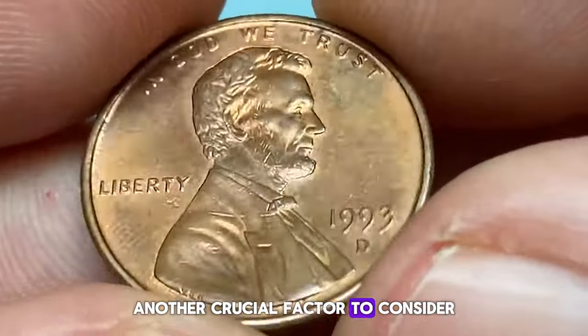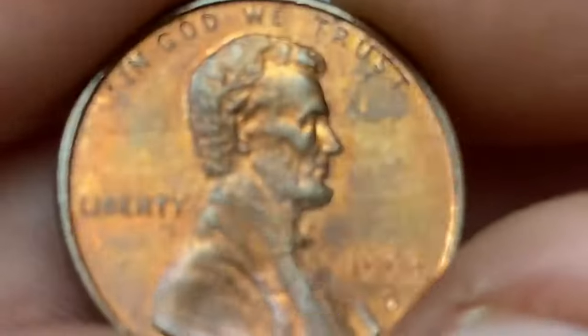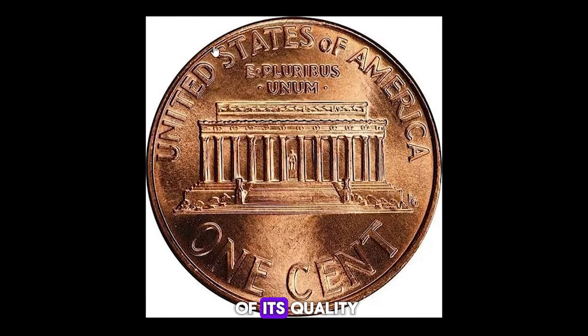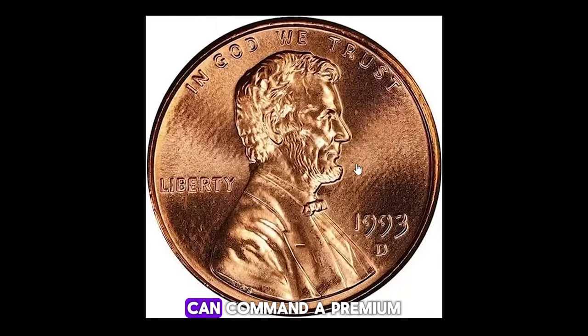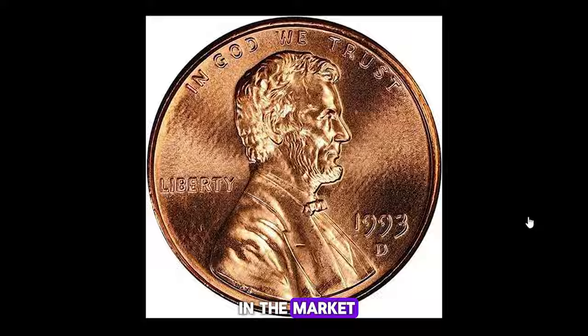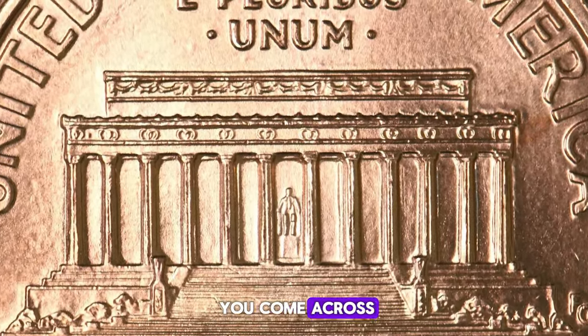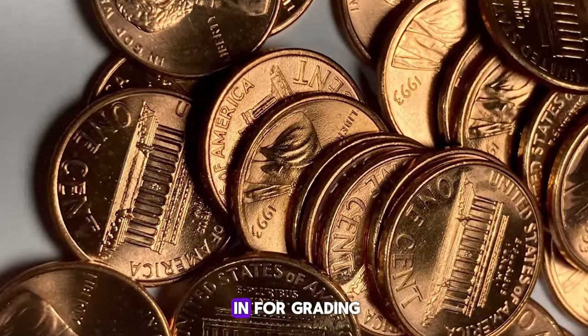Another crucial factor to consider is the grade of the coin. Professional coin grading services like PCGS and NGC can certify the condition of a coin, providing a reliable assessment of its quality. High-grade coins, especially those graded MS67 or higher, can command a premium in the market. It's worth checking any 1993 Lincoln cents you come across to see if they might be worth sending in for grading.